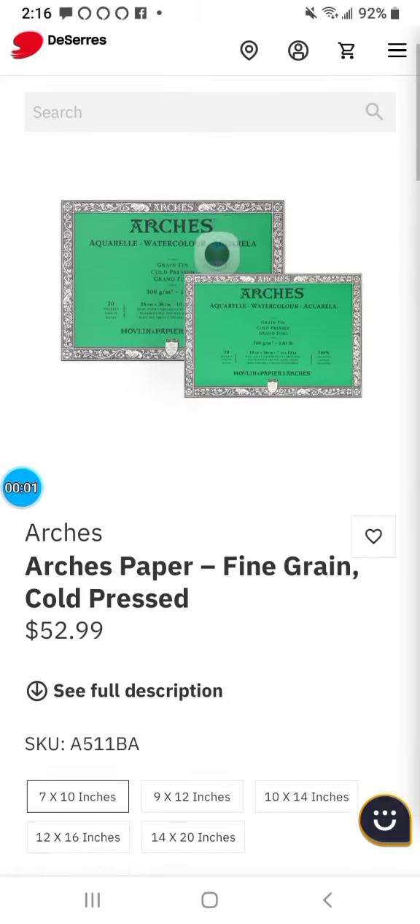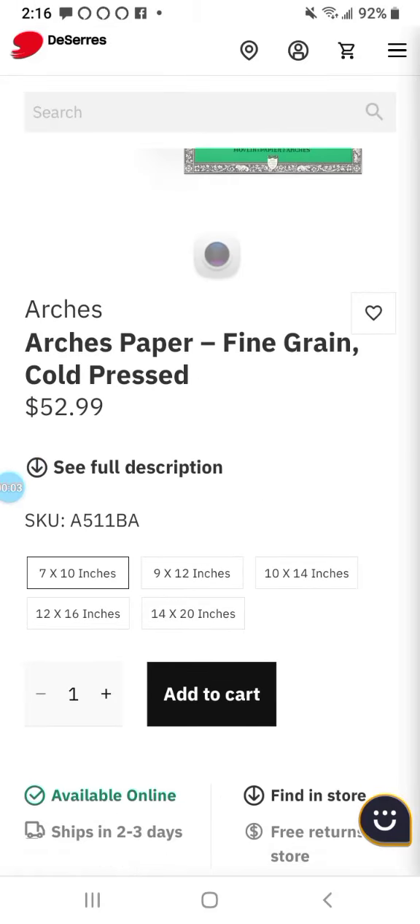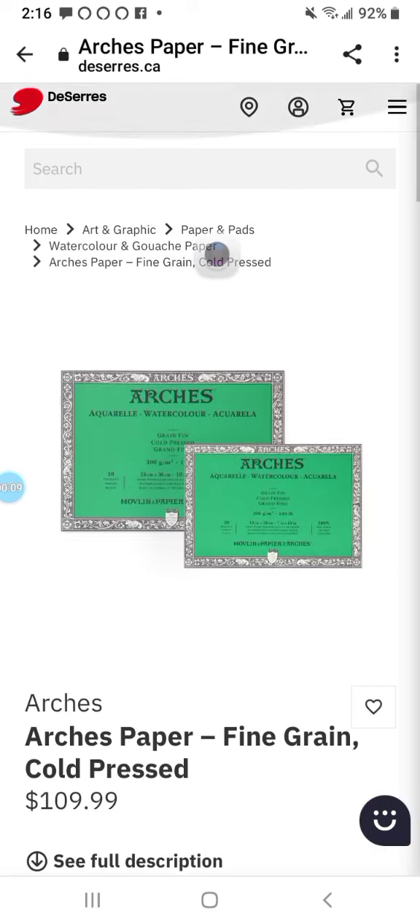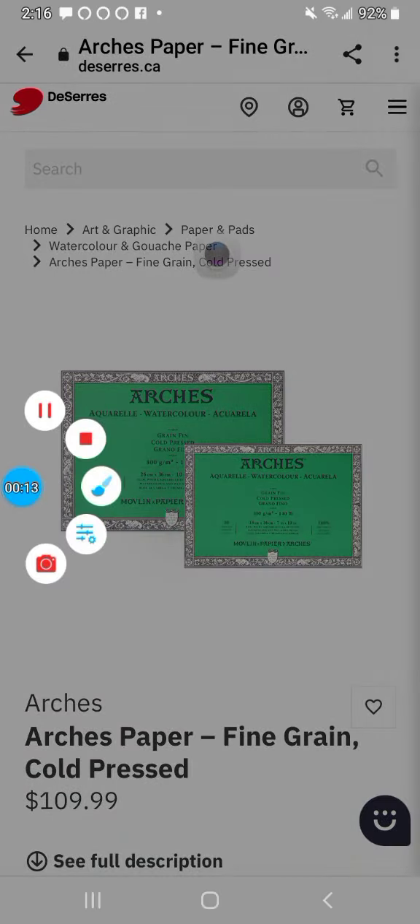Here are some bargains. Here's Asha's watercolor paper at deserres.ca. They're a great place to buy in Canada. Their watercolor blocks are on sale.